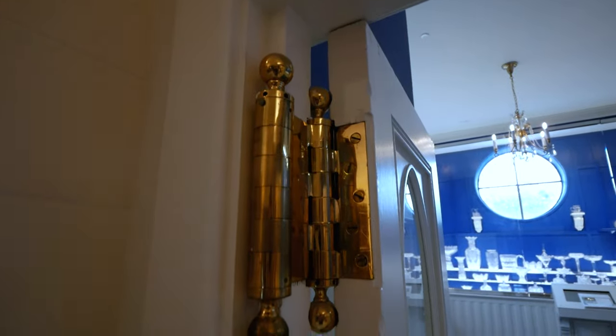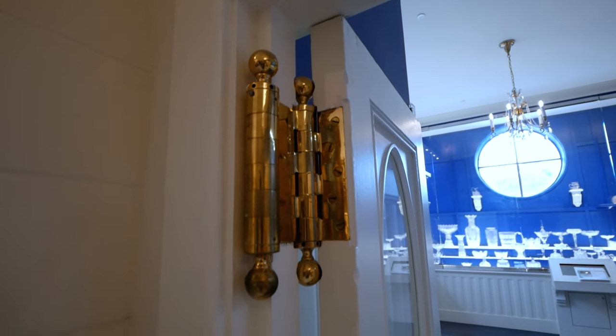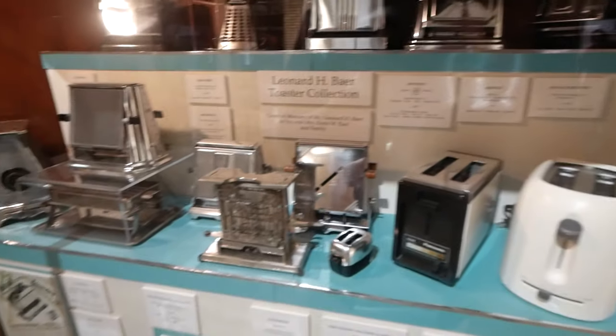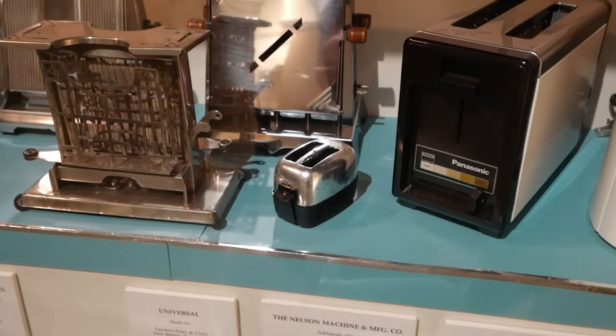Look at these hinges — that's what impresses me. And check this out: it's a collection of toasters. Didn't expect to see anything like this in here, pleasantly surprised. Oh, that one's kind of tore apart, and look at that little tiny toaster making little tiny toast, I guess.